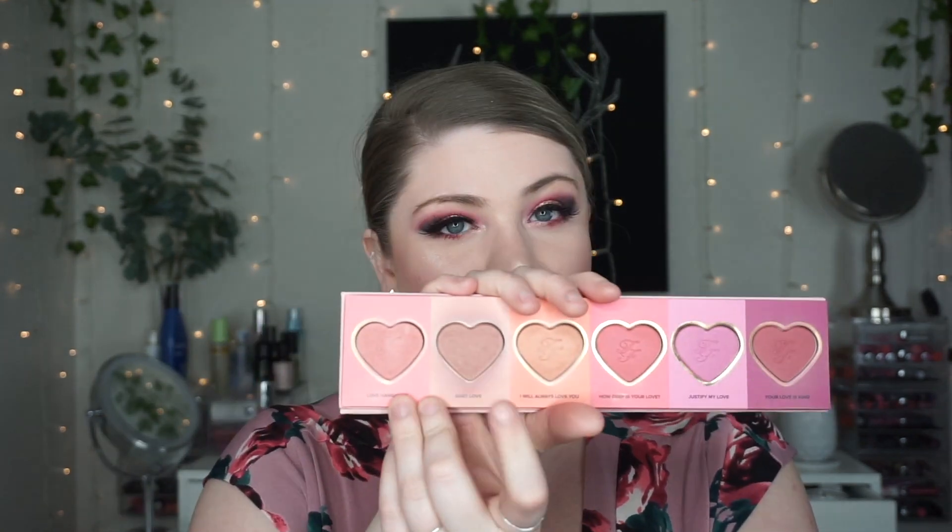Another huge fail-safe blush — and if you watch my channel a lot you'll know it — is Baby Love by Too Faced, from their Love Flush blush palette. This is the most not-too-browny, not-too-pink, but perfectly neutral blush. If you do a crazy eye like what I have right now, it's just gonna go with everything. If you want something neutral, it's gonna go with everything, and it's beautiful.